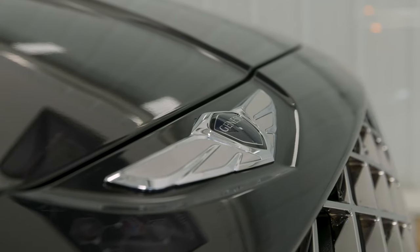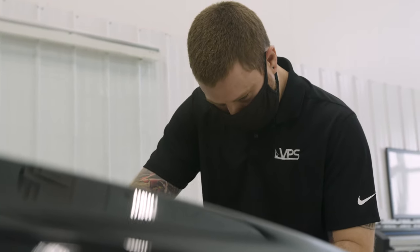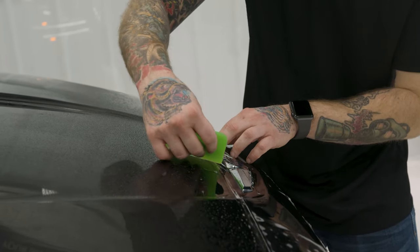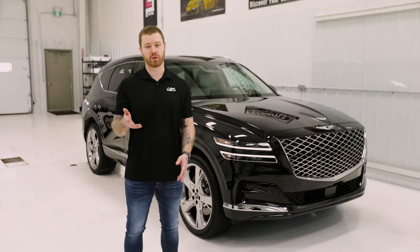Your new Genesis deserves to be protected. SunTech Paint Protection Film is specifically made to protect and preserve the factory paint of your Genesis. It provides protection against scratches, stains and road debris damage, such as rock chips and sand pitting.